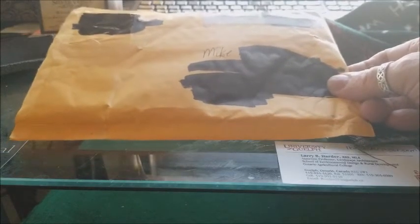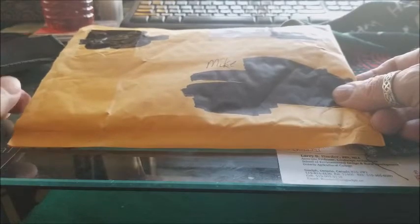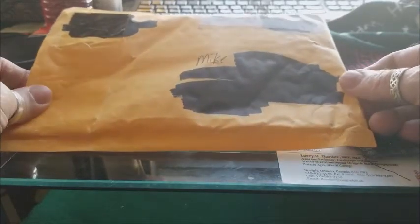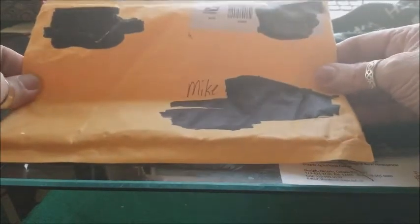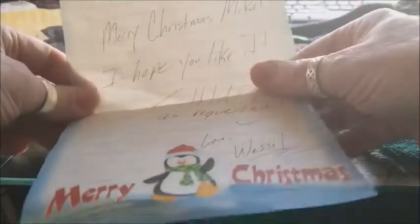Hey YouTube, Mike GPO here. As you can see by the heavily blacked out envelope, I got a package in the mail today and this one caught me completely by surprise. I got a package in the mail and it caught me completely by surprise, and it comes from a dear friend of mine who I've grown to consider part of my family over the last little while — it comes from none other than Silver Vessel. And as you can see, there's a little bit of silverage there.